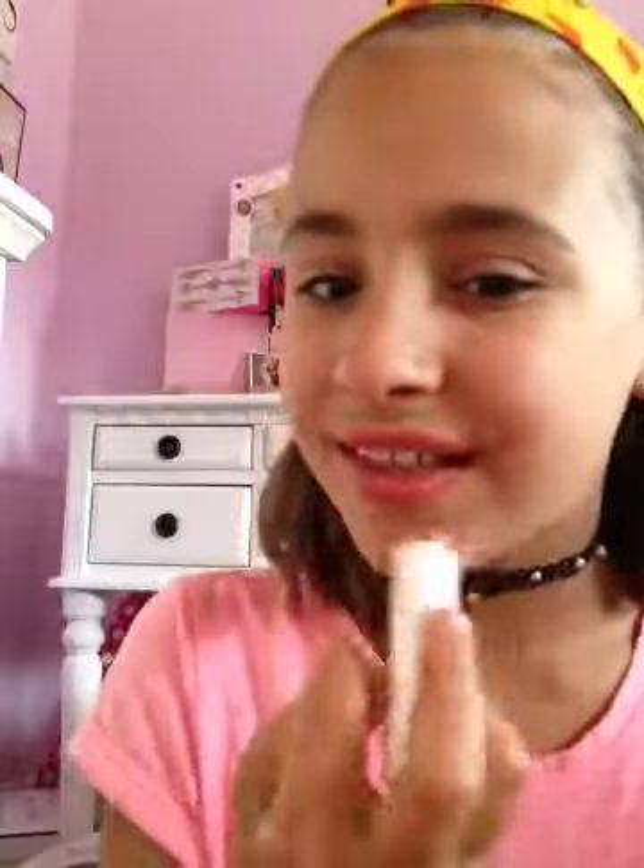For a lip balm, this is actual shine. I think my lips look good. It's so easy to apply — I love lip products that are just so easy to apply. I love this product. 10 out of 10, would recommend this e.l.f. lip balm in Bear Kiss.